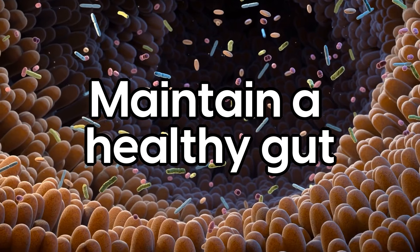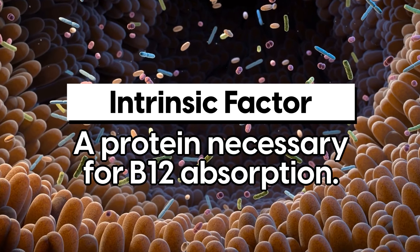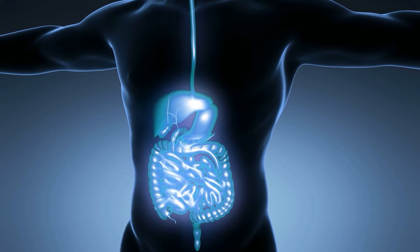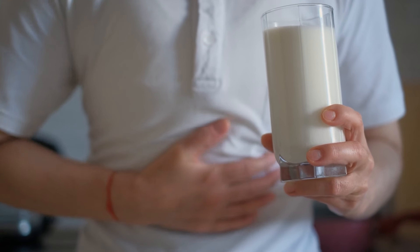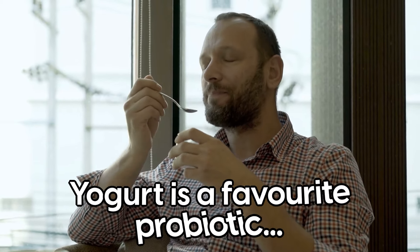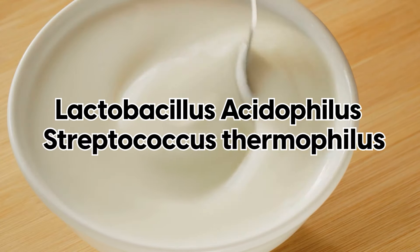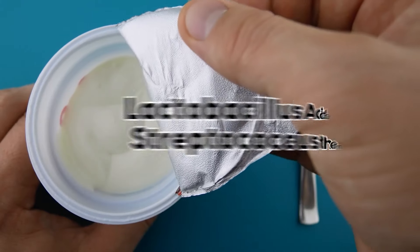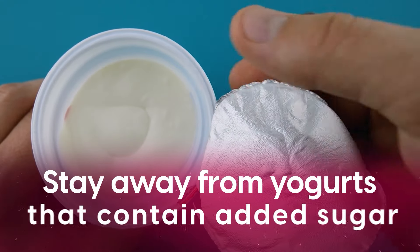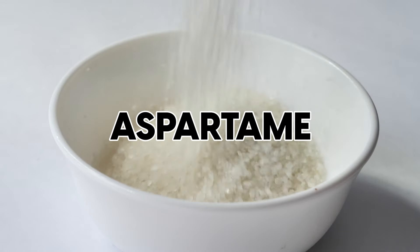For optimal B12 absorption, it's important to maintain a healthy gut. The stomach produces something called intrinsic factor, a protein necessary for B12 absorption. Conditions affecting the stomach or small intestine can disrupt this, so ensuring good gut health is crucial. Probiotic foods are your best friend here. Yogurt is a favorite — just make sure it contains live and active cultures such as lactobacillus acidophilus or streptococcus thermophilus, and stay away from yogurts with added sugar. The ingredient list shouldn't contain sugar, sucrose, fructose, high fructose corn syrup, or aspartame.